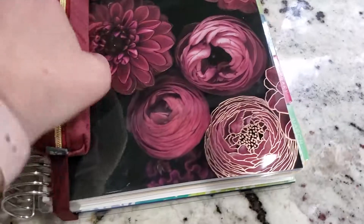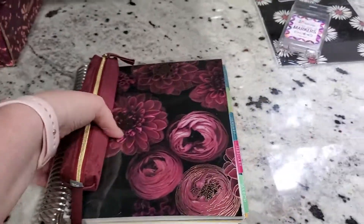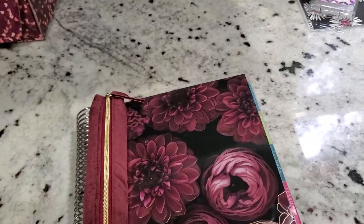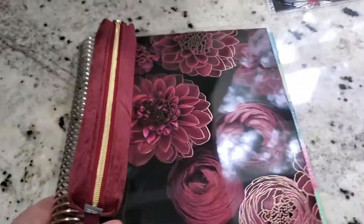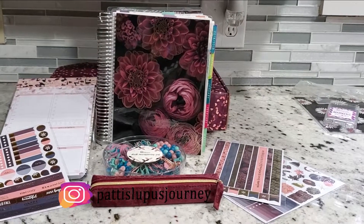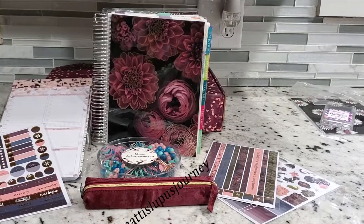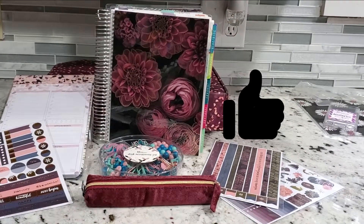There it is. I've put the planning pouch on my planner with a new cover. It just attaches with the elastic and it's easy for transport. Thanks so much for watching this Erin Condren Seasonal Surprise Box. If you enjoyed this video, please give it a thumbs up — it really helps my channel. I hope this video finds you well and I hope you have a great day. Thank you so much for watching!